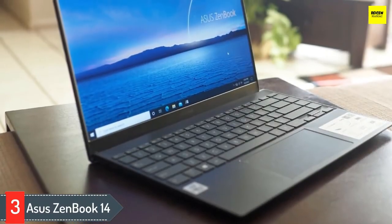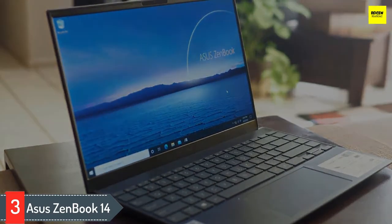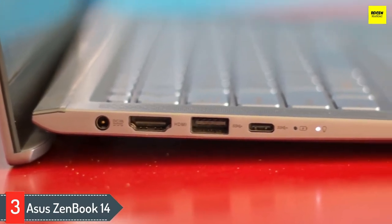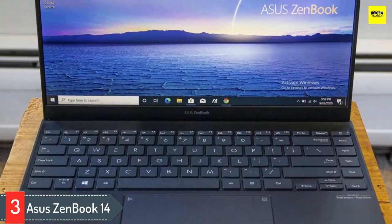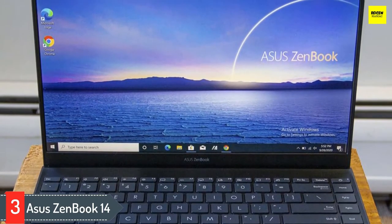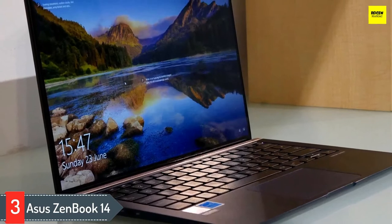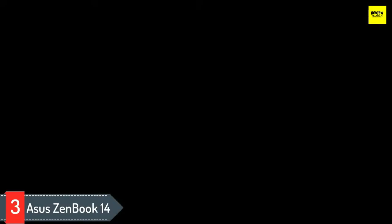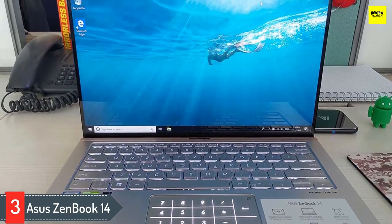Number three: Asus ZenBook 14. The Asus ZenBook 14 ultra-slim laptop features a secondary display built within the trackpad. It has a primary 14-inch full HD 1920x1080p screen with a thin bezel design. Live streamers can use the secondary screen to check comments and user interactions. It is based on the 10th generation Intel Core i7 processor with a base clock of 1.8 GHz and a boost clock of 4.9 GHz, paired with an NVIDIA GTX MX250 GPU capable of handling casual gaming.